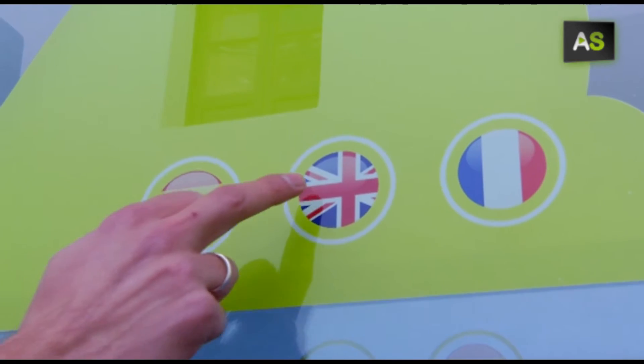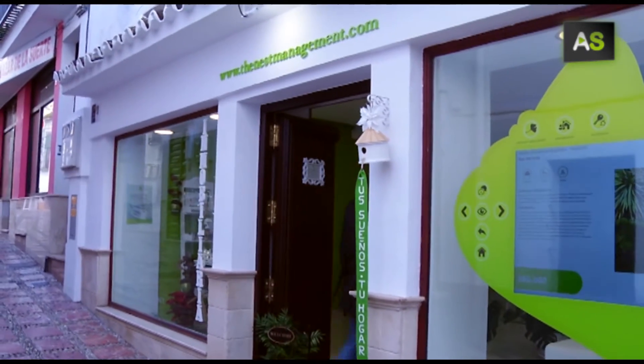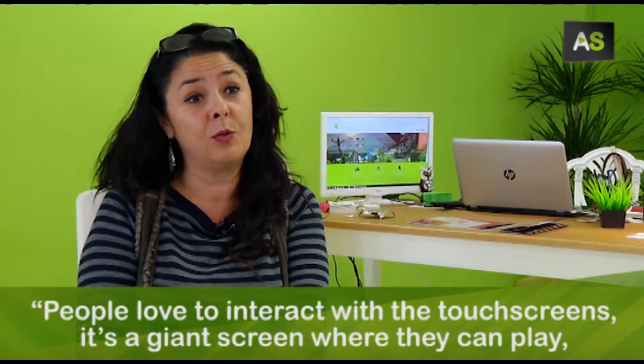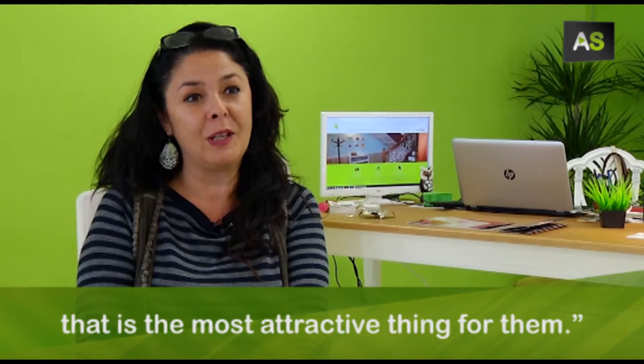The information is available in various languages and serves as the first contact between the real estate agents, who introduce themselves and offer contact information on screen, and the potential clients. People love to interact with tactile screens — it's a huge screen where they can play, which is very attractive.